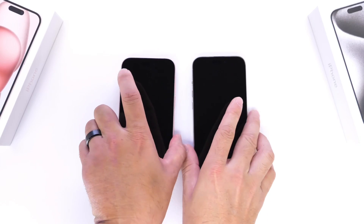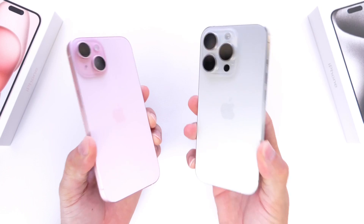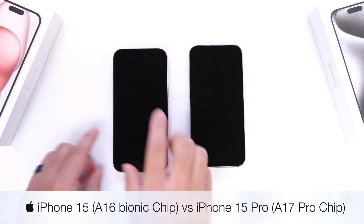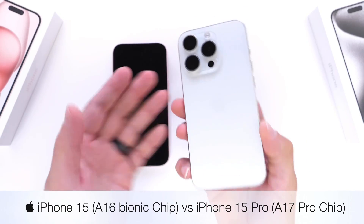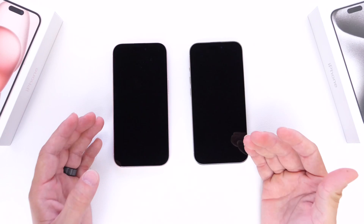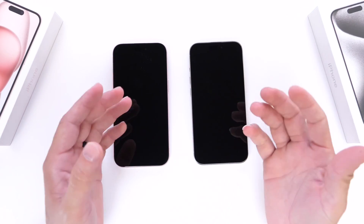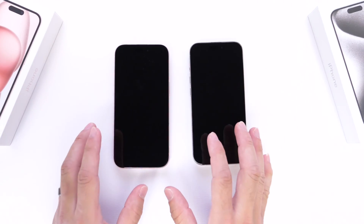The day has officially arrived to compare the iPhone 15 versus the iPhone 15 Pro. The Apple A16 Bionic is inside the iPhone 15 and the Apple A17 Pro chip is inside the iPhone 15 Pro and 15 Pro Max. In this video, we're going to be testing things like the CPU, GPU, unlocking, Face ID, benchmarks, Wi-Fi, and everything else in between. So let's dive right into this test.